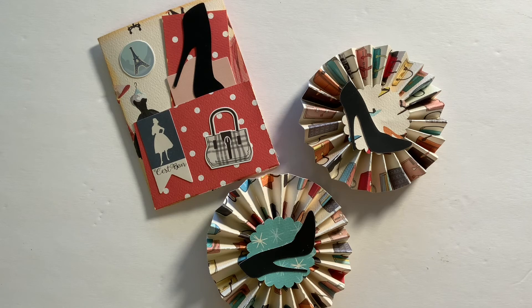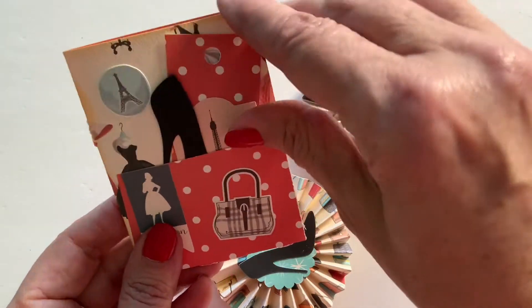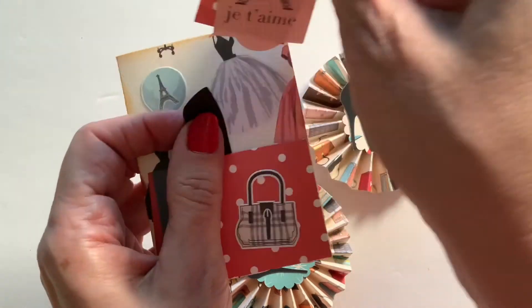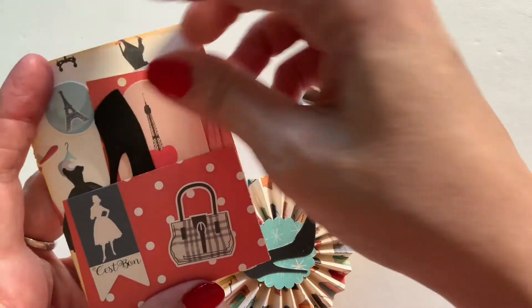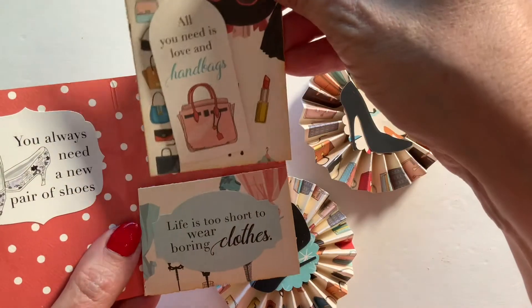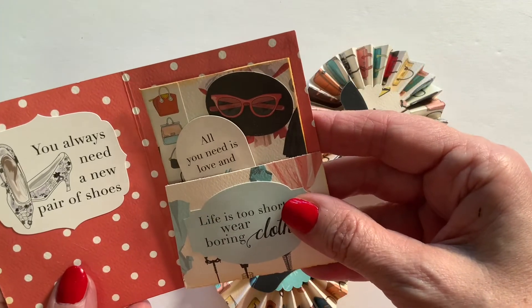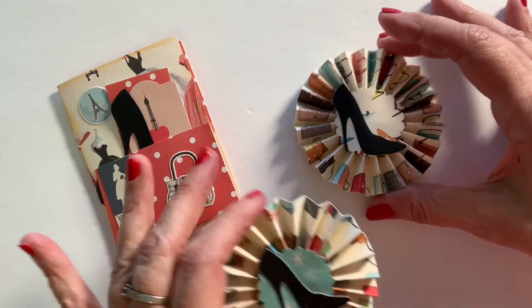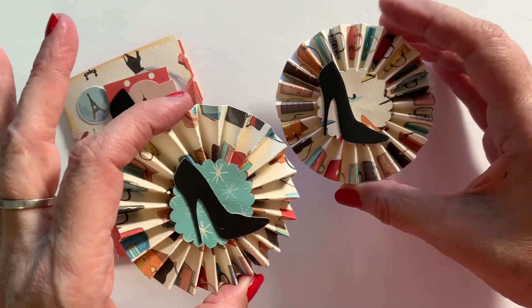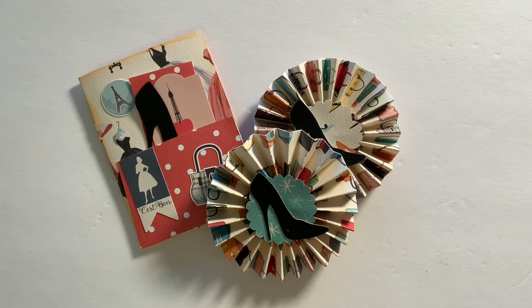She is having her drawing on July 23. This is what I have for Raina: a little folder with ephemera in it with a shoe. I had been on a roll one day making all of these using the En Vogue packet. I have the ephemera in the front in a little pocket, and then on the inside I have my ATC — 'All you need is love and handbags,' 'Life is too short to wear boring clothes,' and 'All you need is a new pair of shoes.' I also made two rosettes with little shoes on top as my two embellishments. I will be sending this out to Raina tomorrow, and there is still a lot of time as it doesn't end until July 16.